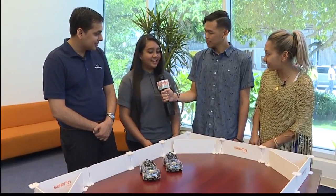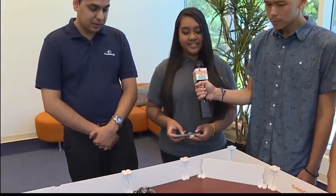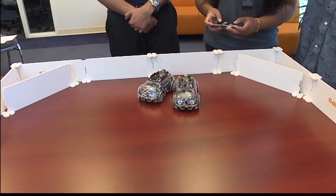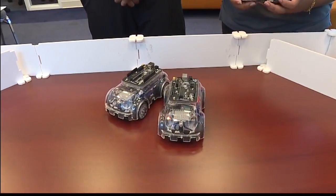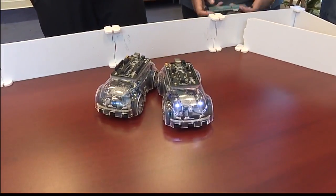Do you think you could give us a demonstration and explain how it works? Sure — so I connected the car to my phone and there's an app that I can run it on. I can make it go forward, turn, go backwards, and it has these lights to show the blinker lights, headlights, and back lights. That's super awesome, Kayla! I see we have a track here with some Korean words — it's really big and elaborate.